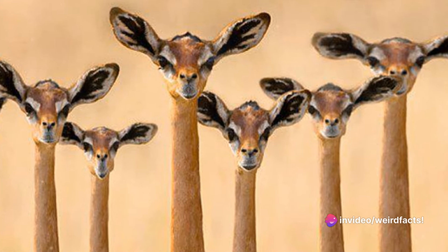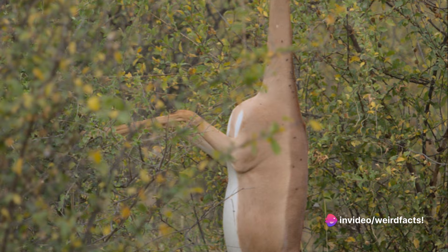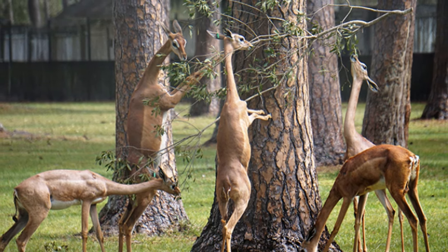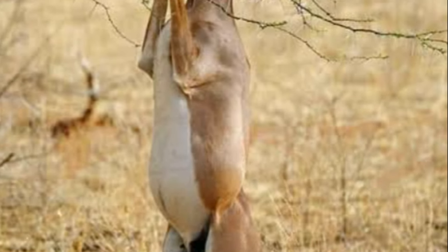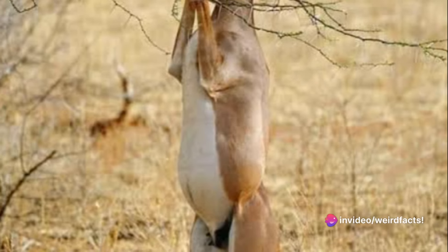This animal looks like it was put together using the spare parts from other animals. This is the Gerenuk — a unique creature with its long neck and legs that stands out in the wilderness. Its peculiar habit of standing on its hind legs to reach for food makes it an even more intriguing sight.